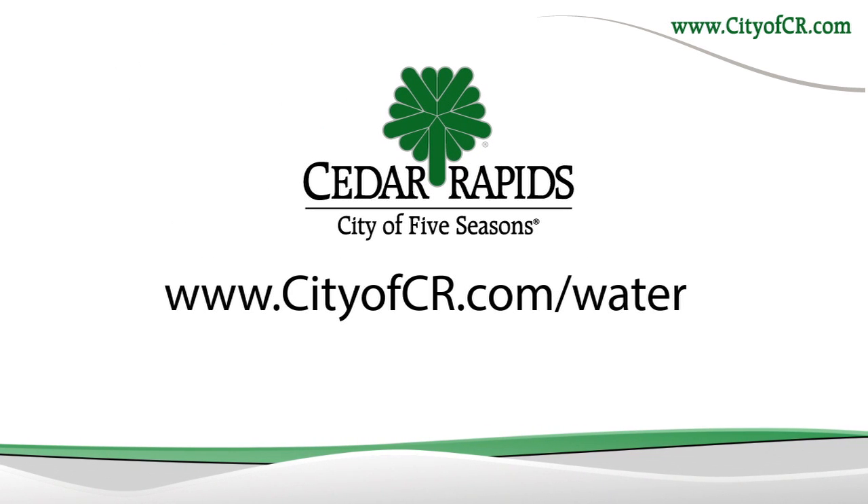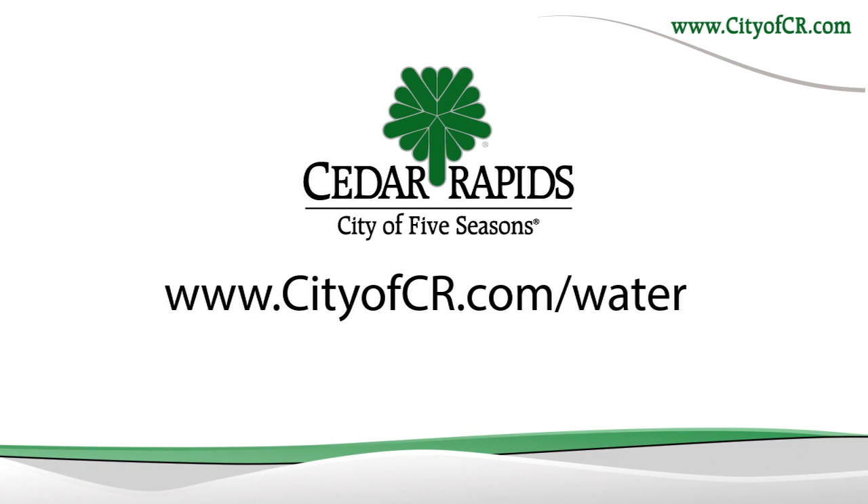Visit cityofcr.com/water to learn more about how you can help and about the City of Cedar Rapids' commitment to bringing you the best tasting water in Iowa.